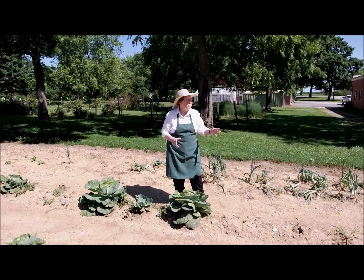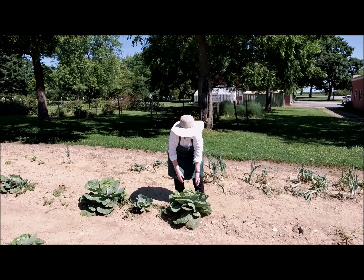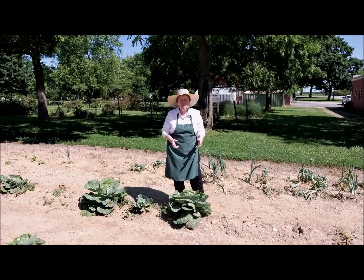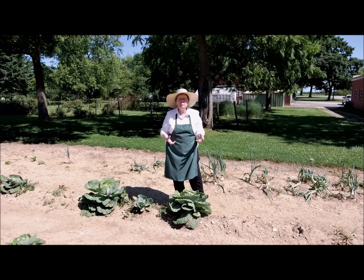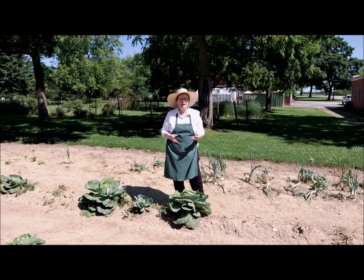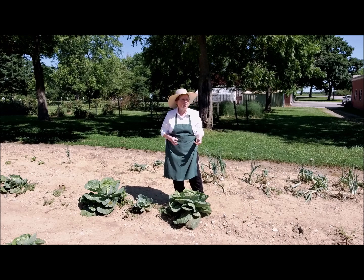We've already picked most of our cabbage, but we still have some here in the garden. We can cook it up this way, or you can put it in soups or in slaw. It's a wonderful way to get lots of vitamins from the garden.